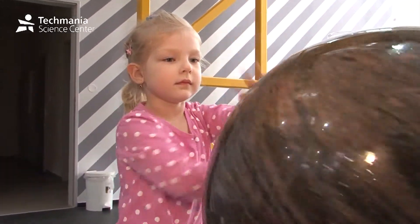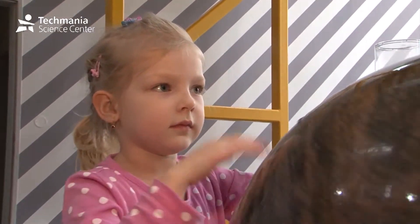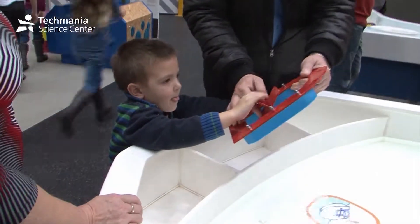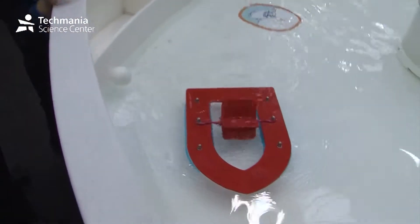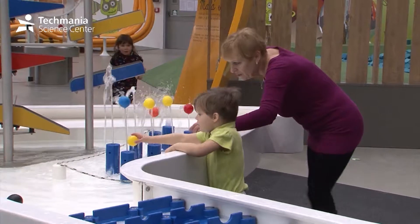The Water World Exhibition is open to everyone who is not afraid to dip into the world of water. It takes place in a 300 square meter area and is an interesting addition to elementary and secondary school curriculum.